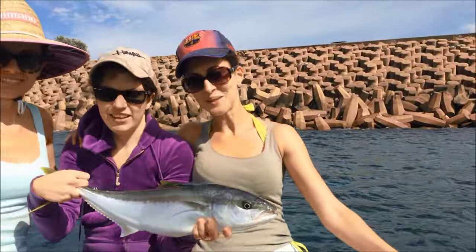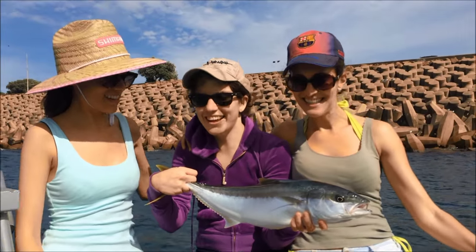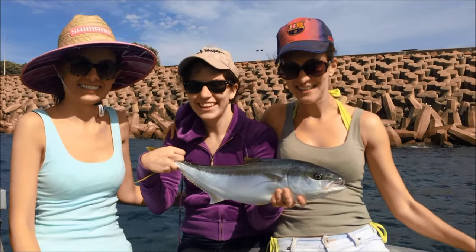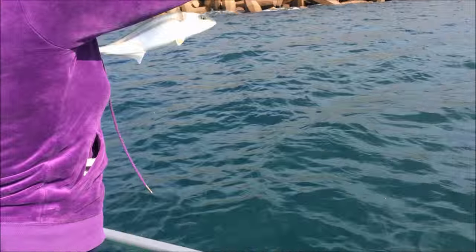The girls have come up trumps with a beautiful kingfish. We did it! Well done girls. Let's put him back — she is undersized. Oh, she actually kissed her.